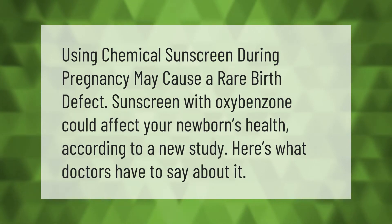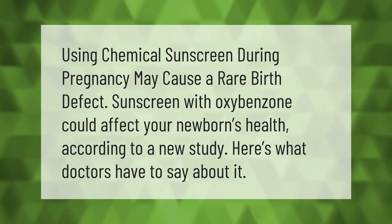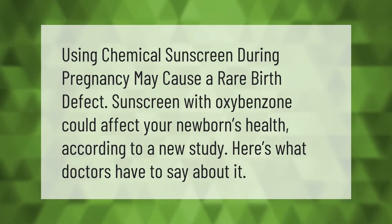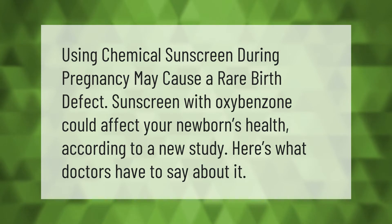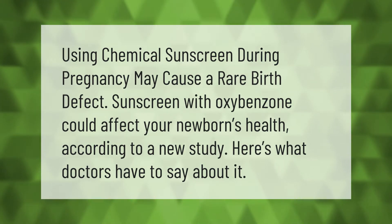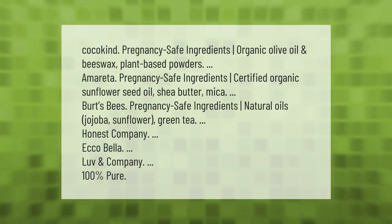Using chemical sunscreen during pregnancy may cause a rare birth defect. Sunscreen with oxybenzone could affect your newborn's health, according to a new study. Here's what doctors have to say about it.